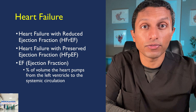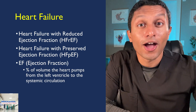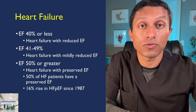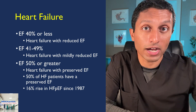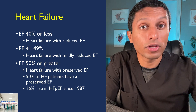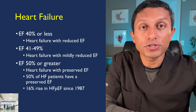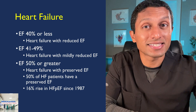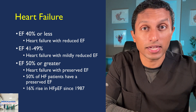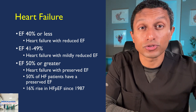The ejection fraction, or EF, of the heart is the percentage of volume the heart pumps from the left ventricle to the systemic circulation. Heart failure with reduced ejection fraction is defined as having heart failure symptoms with an ejection fraction of 40% or less. Heart failure with mildly reduced ejection fraction is defined as an EF of 41% to 49%, and heart failure with preserved ejection fraction is heart failure with an EF of 50% or greater. Surprisingly, 50% of heart failure patients have a preserved ejection fraction, and since 1987, the incidence of HFpEF has climbed by 16%.